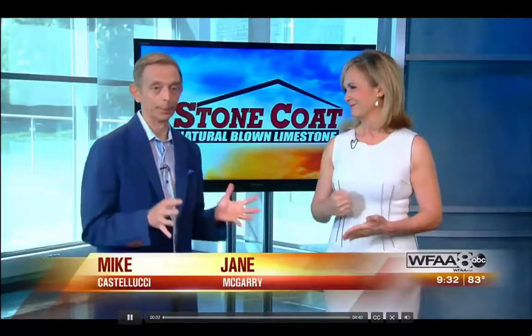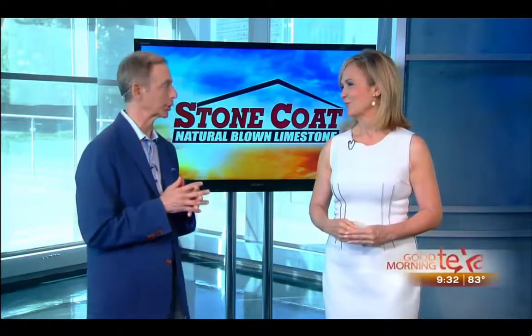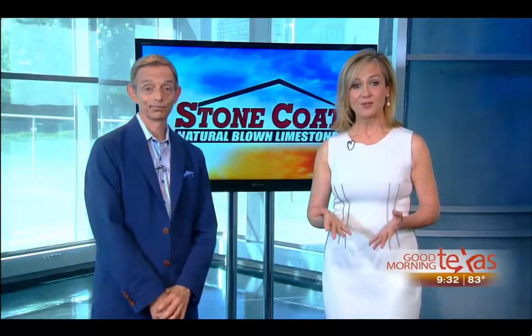Home improvement can mean lots of time and money, which means we just wind up dreaming about it instead of actually doing it — or in our case, it takes forever. Paige McCoy-Smith is at a home in North Dallas that has undergone an amazing transformation thanks to Stone Coat.